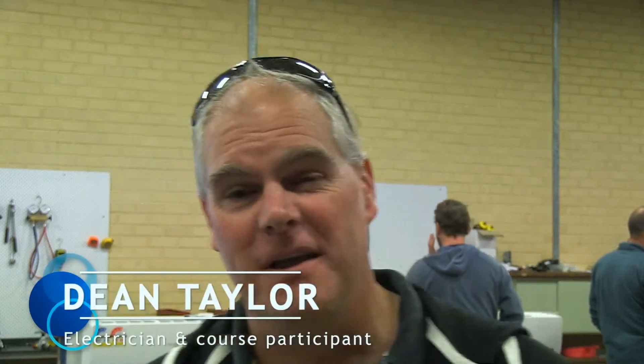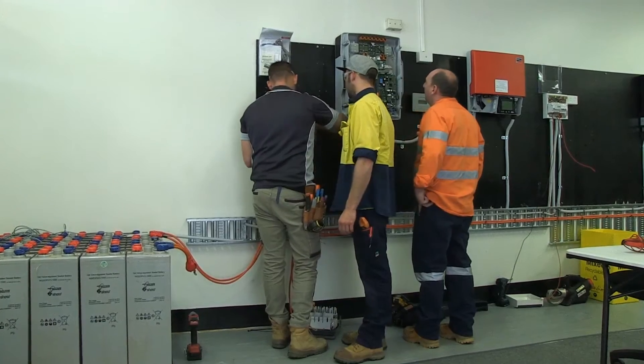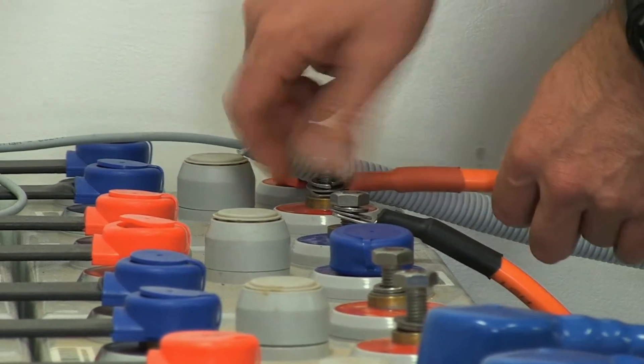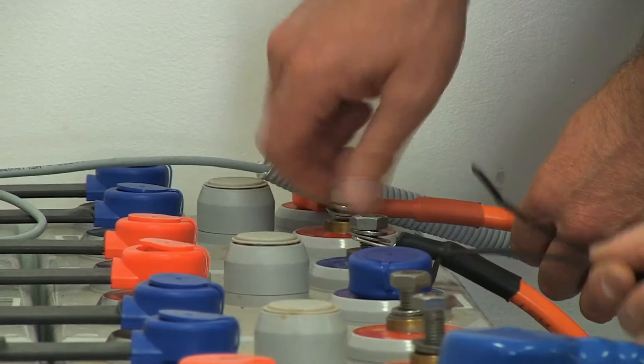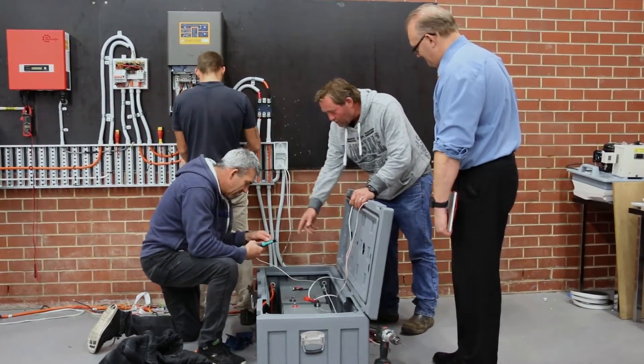My name's Dean Taylor. I've attended two courses with SkillBuild — one being the battery storage endorsement and the other one being the stand-alone power systems. The battery storage endorsement here at SkillBuild was absolutely excellent. Not only the classroom side of it, but we did a lot of hands-on stuff.